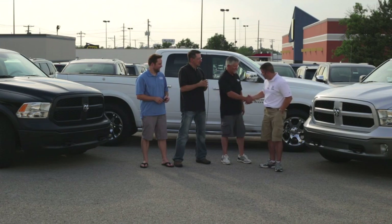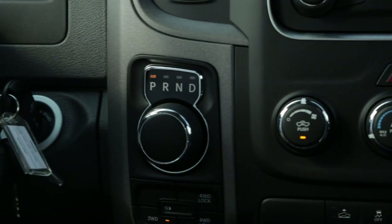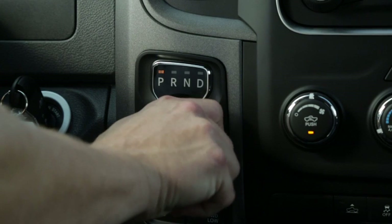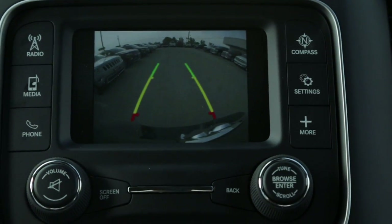Brian Zalk here from Ram Trucks, out here with the Drury brothers delivering their latest Ram product. We're sitting in the Ram Tradesman, which is rated at 25 miles per gallon with the V6 and the TorqueFlite 8-speed. The 8-speed has a rotary shifter on the dash — beautiful for ease of shifting. When you go to reverse, we've got the rear-viewing camera for ease of hooking up your trailer.